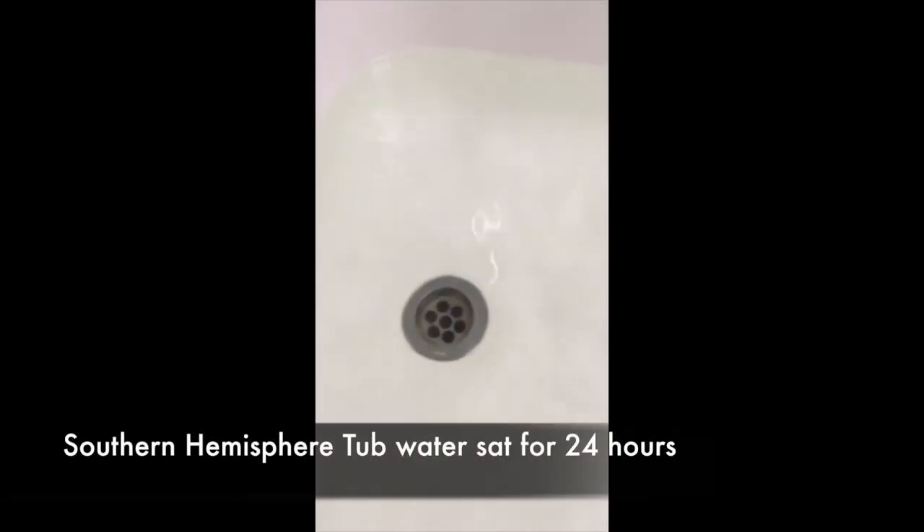I asked Andrew to do another test and let the water sit in the tub for 24 hours so it would settle down and stop moving in a circular motion. Here Andrew's doing a second test — the water has been sitting for 24 hours. He lets it out and puts some food coloring in. It's a little hard to see at first, but we can start to see it's going clockwise. Watch the next drop or two — you can see it moving clockwise in that direction.